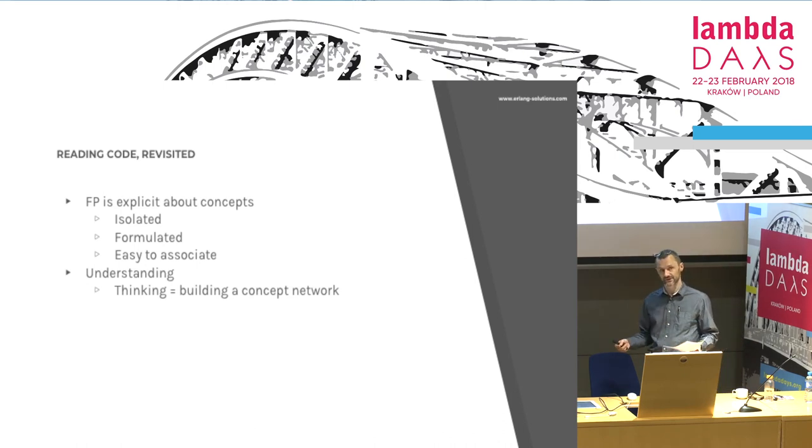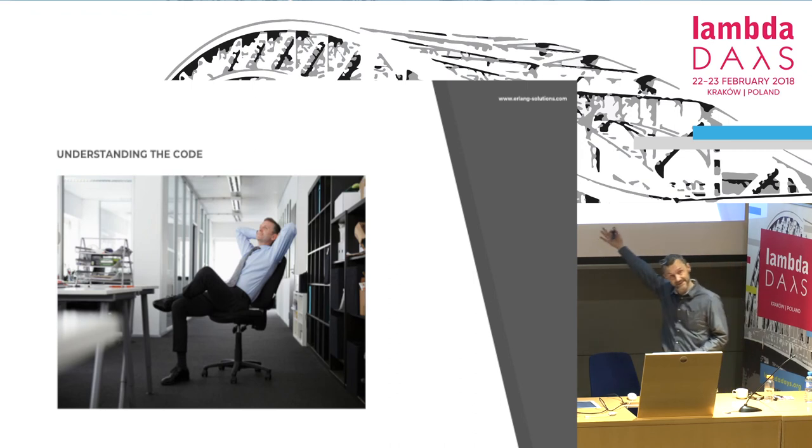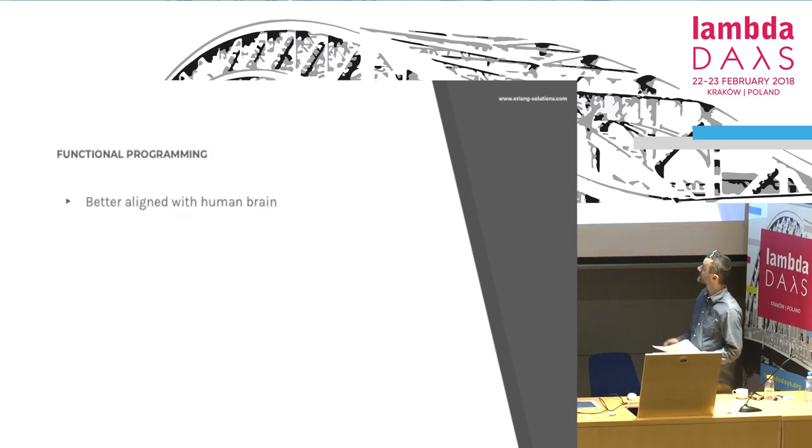Now, we read the code and remember what it's all about because we build a concept network. We have to understand the code — understanding means a lot of thinking because it can be mind-bogglingly complicated. So we start thinking about the code, and that is what we aim for from the very beginning.